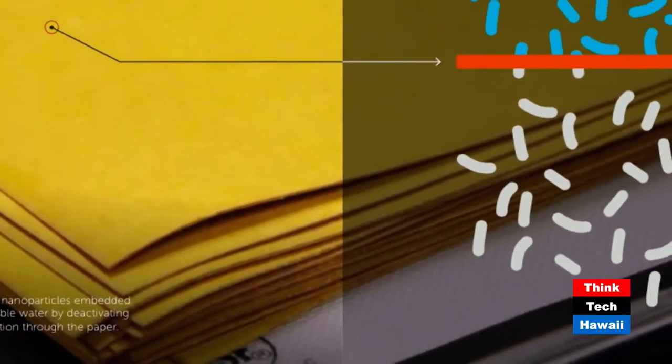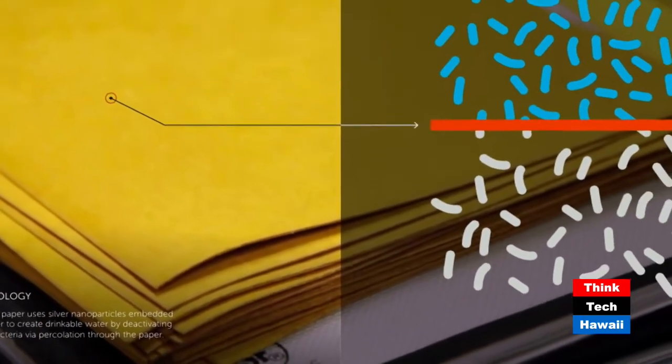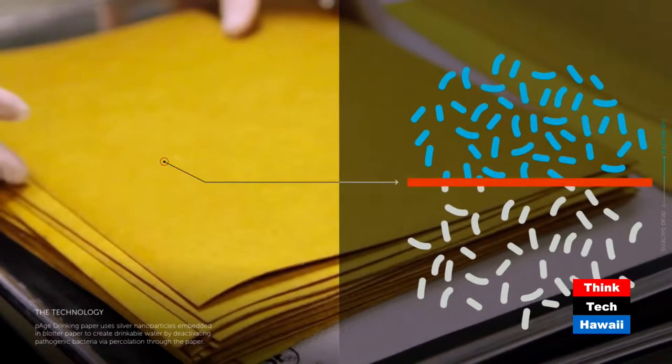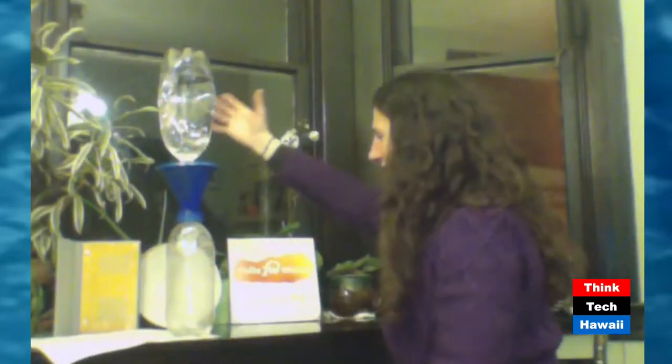As I understand it, silver is quite toxic to essentially a wide array — virtually all microbes — but not particularly toxic to people, at least at low levels. Let me just make sure this is stable. Looks like it's pretty good.